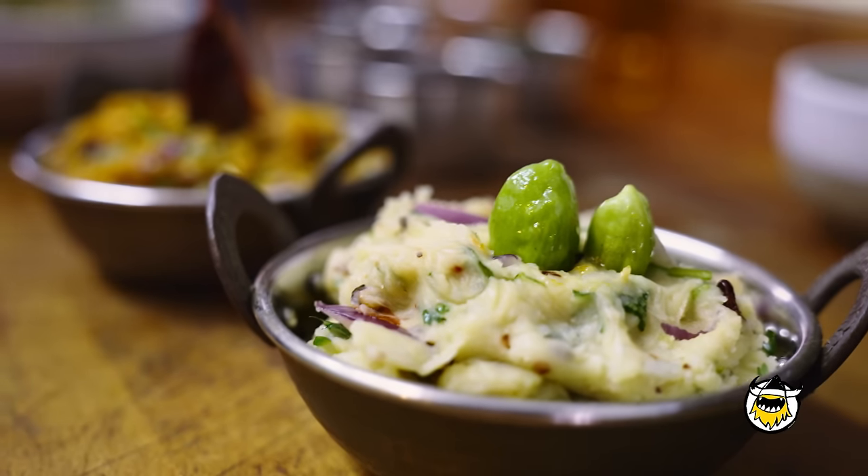The naga chili is super hot on the Scoville scale. I think it's like over a million. That's kind of equivalent to a ghost pepper?